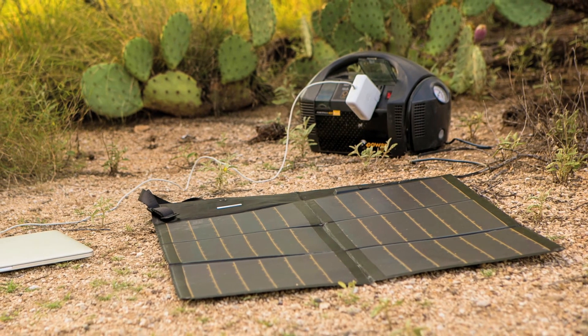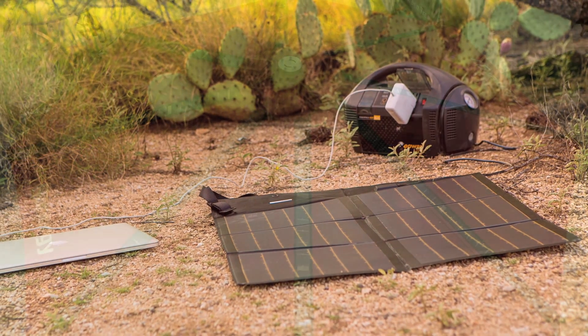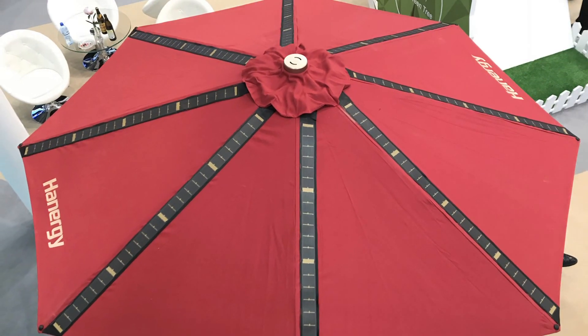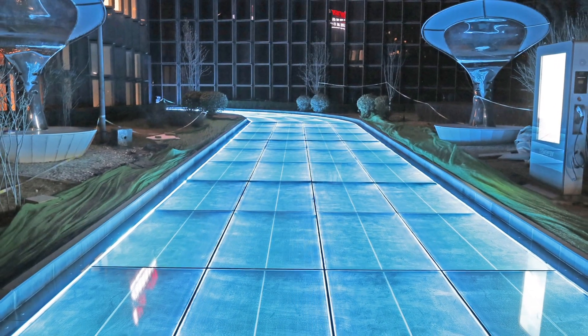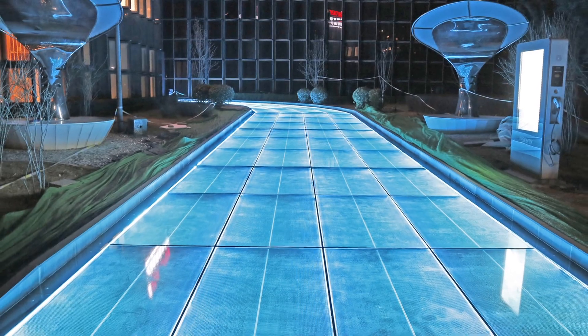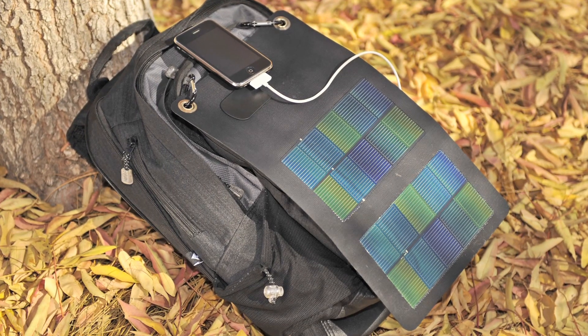Our new ICI technology can be used in products ranging from a few watts to hundreds of watts, and is limited only by the imagination of product designers and the market. Products already having success in the market include USB chargers, large solar umbrellas, revolutionary solar roofing tiles, and even military applications.